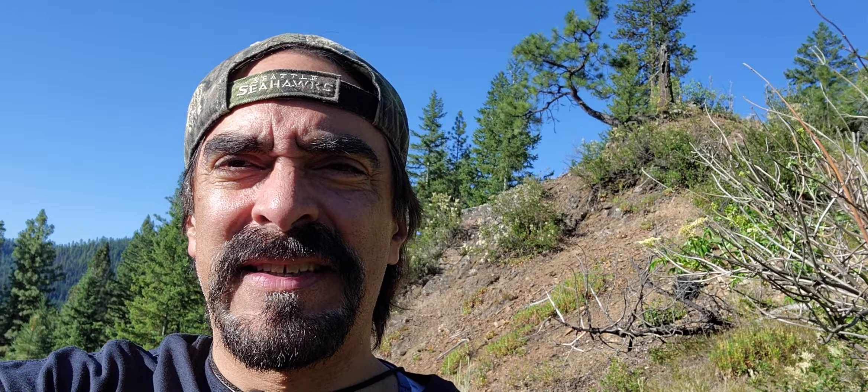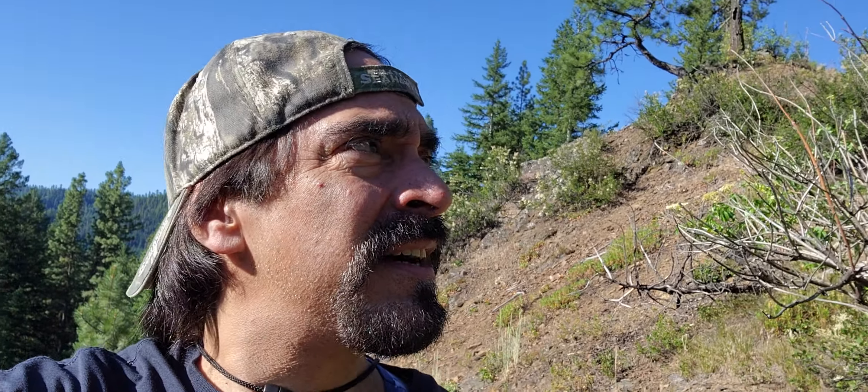Whoo, yeah! There's that peak behind me. It's starting to warm up now. Beautiful day — can't wait to get to some water, cool off a little bit.